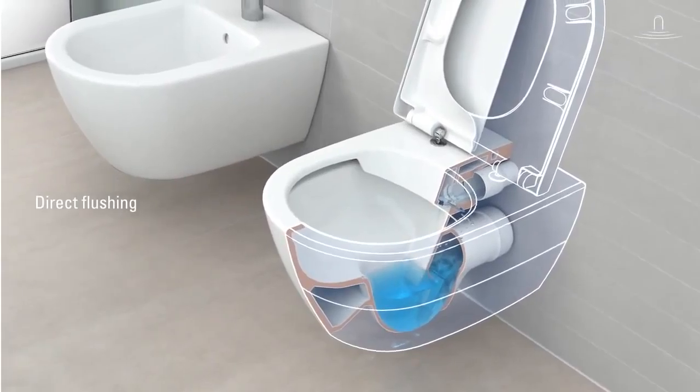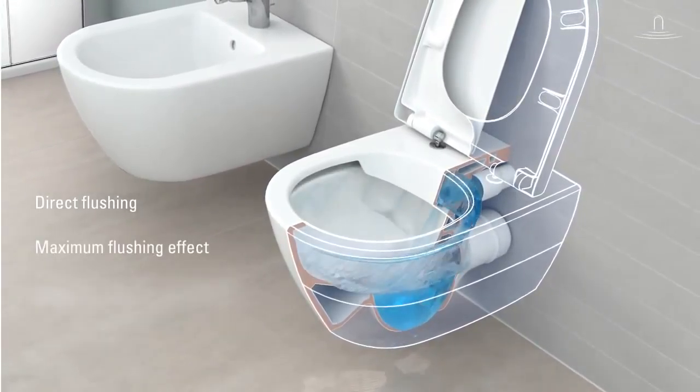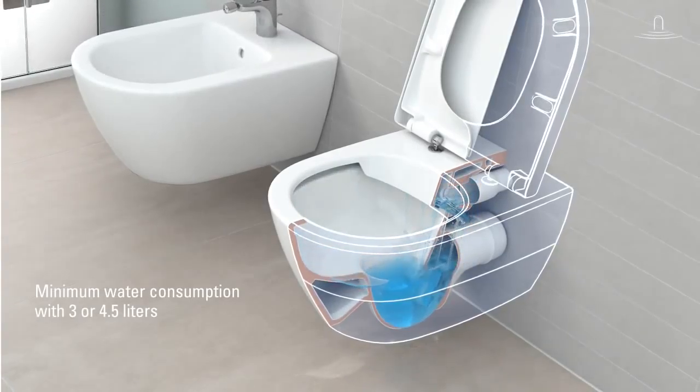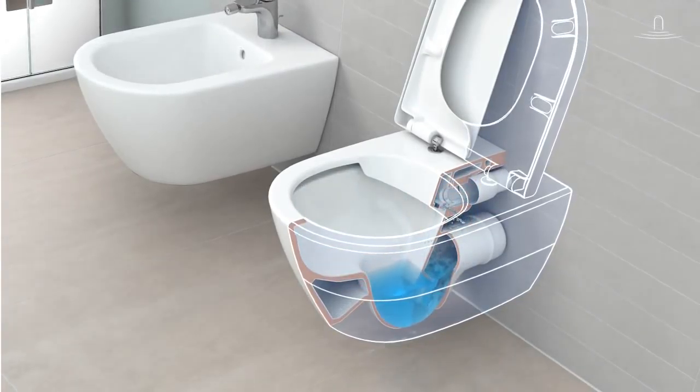All parts of the toilet bowl are flushed vigorously, and yet the direct flush toilet uses only 3 or 4.5 litres of water per flush, which is in fact very economical.